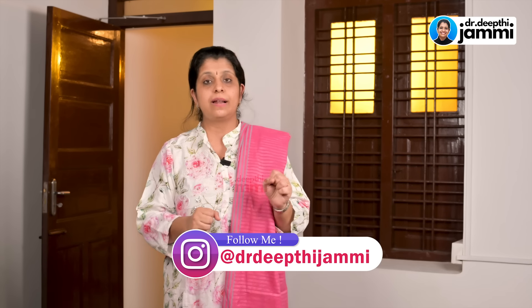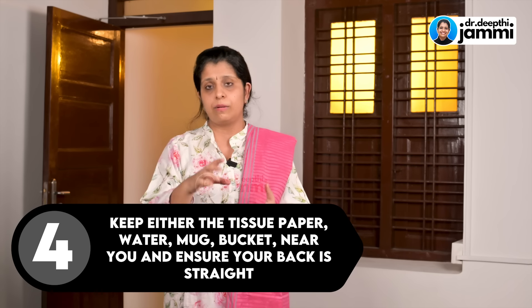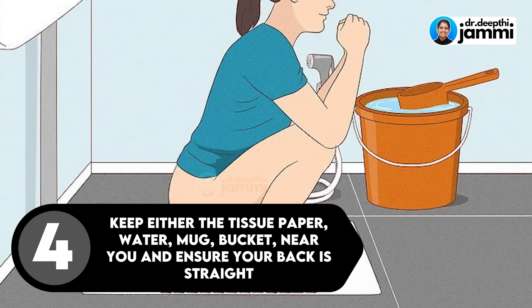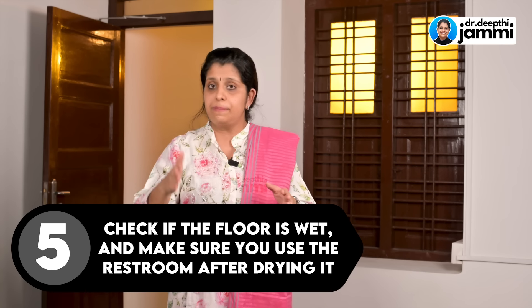You can keep a bar on the side for support. Also have tissue paper, water, a mug, or bucket within reach. After you squat, keep your back straight. Avoid slouching because this can cause you to lose your balance. Check if the floor is wet and try to dry it before use.